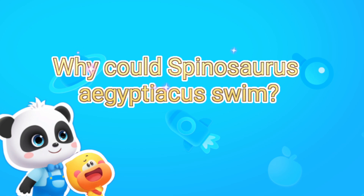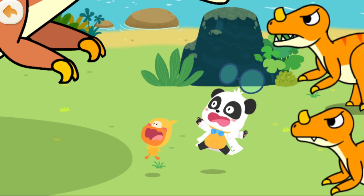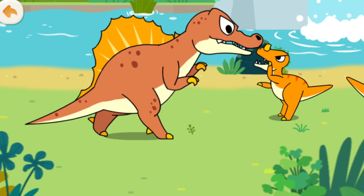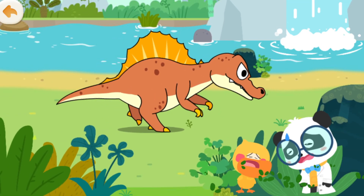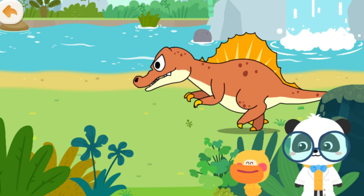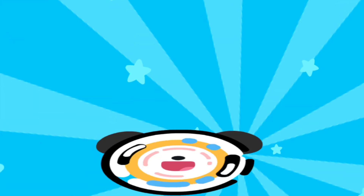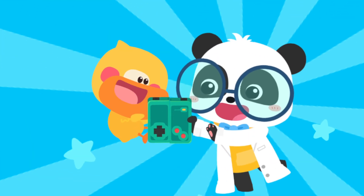Spinosaurus aegypticus could swim! Let's hide! Such a mighty dinosaur — it moves on its hind legs, just like Tyrannosaurus rex! Let's check out its name! The world is amazing! Let's keep learning! Smart Tablet, activate!